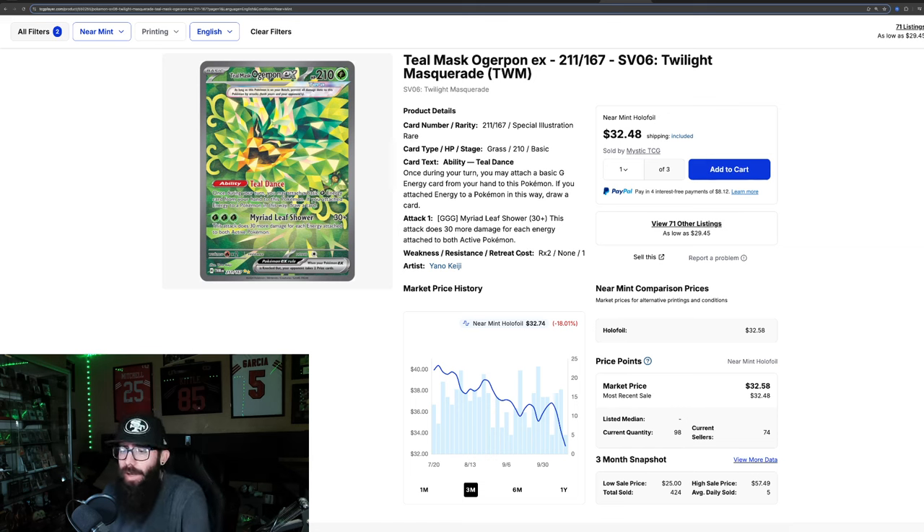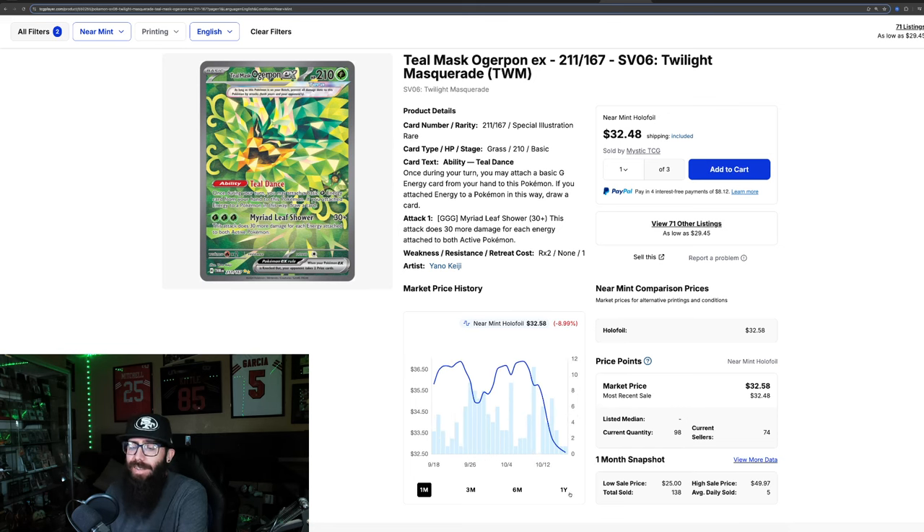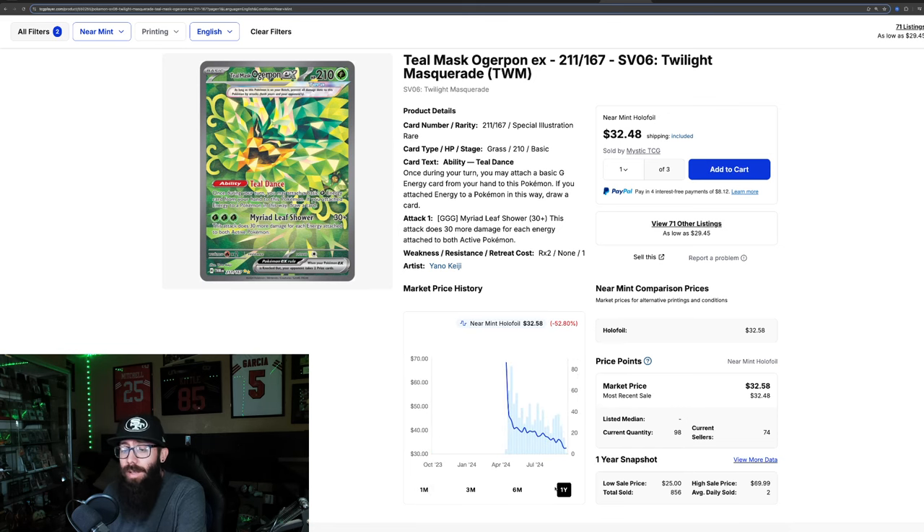Then we have the Teal Mask, down 18% in the past three months and 9% over the past month. This one is following the Blood Moon Ursaluna pattern — this is typically what we see. Down 52% from pre-release highs; pre-release prices are usually way too high at $69, and it's just slowly been declining. This is a little bit more typical.